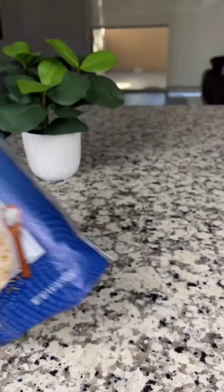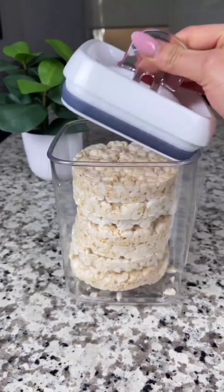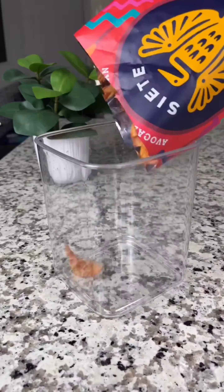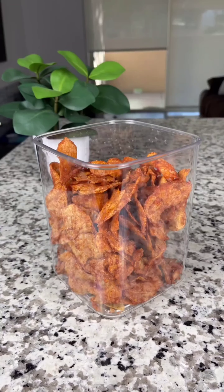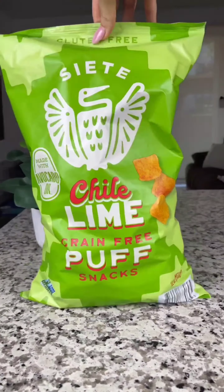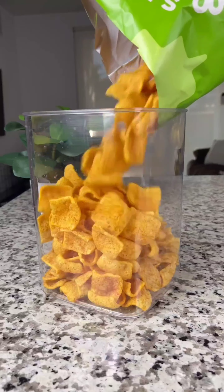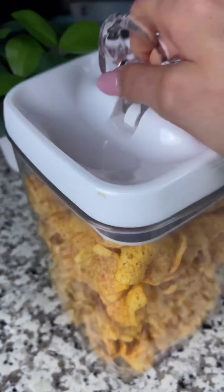Snack time just got a whole lot easier. I've picked up some satisfying rice cakes, perfect for pairing with my favorite spreads or enjoying on their own. Next I indulged in the irresistible flavor of kettle-cooked potato chips with their hearty texture and rich seasoning. Rounding out my snack trio is a delicious puff snack offering a delightful lightness and versatility.